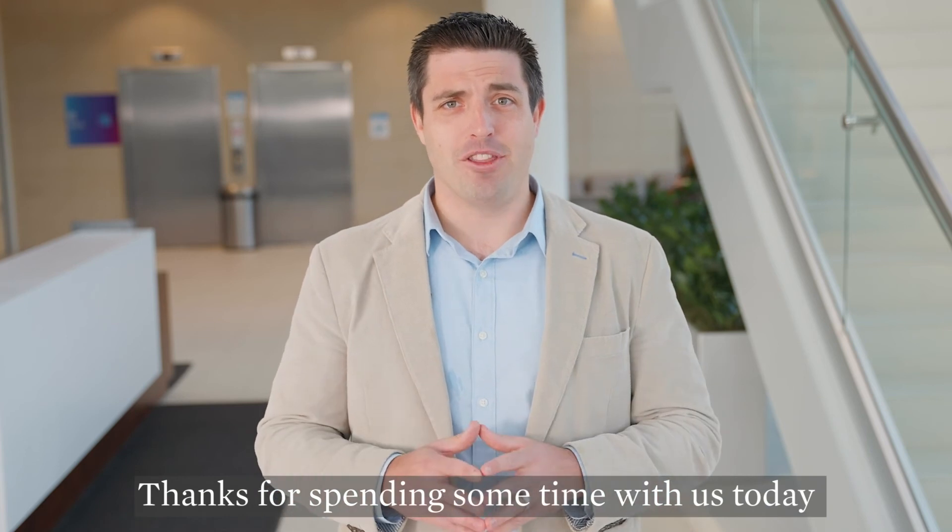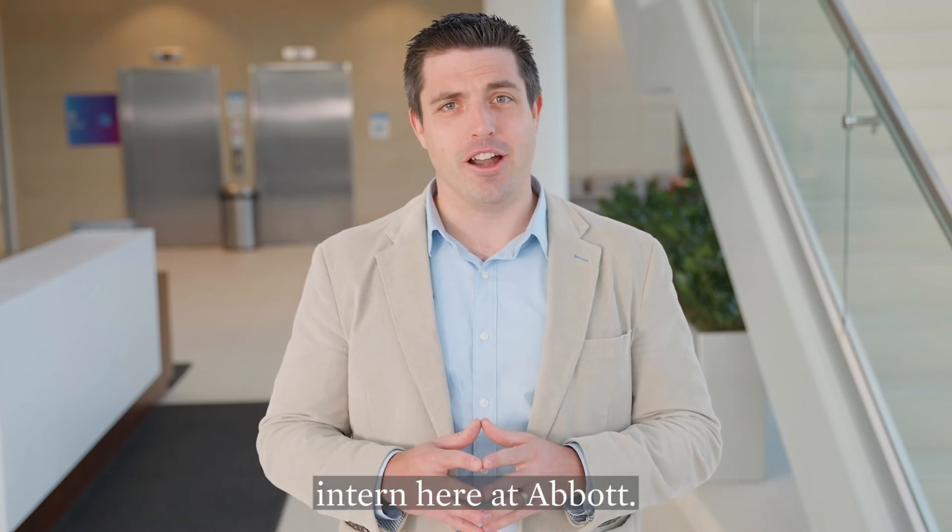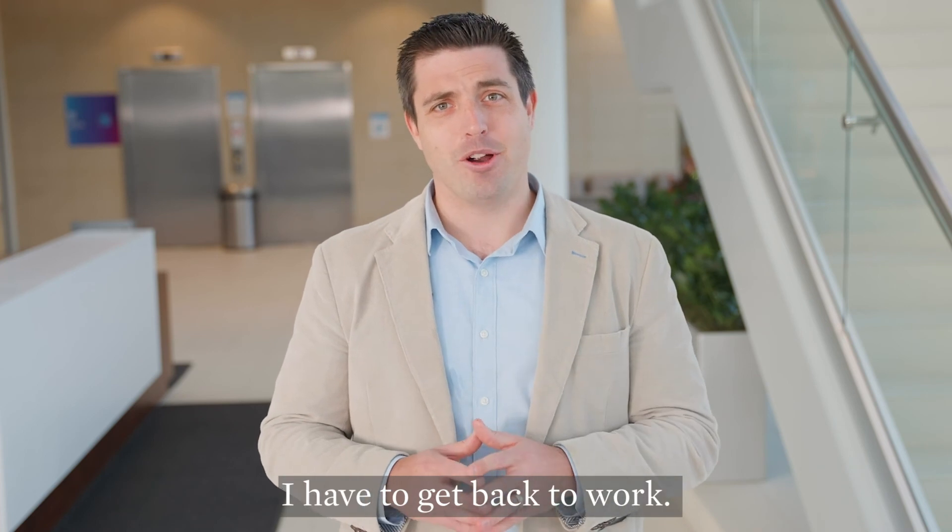Thanks for spending some time with us today and learning what it's like to be an intern here at Abbott. I have to get back to work. Take care.